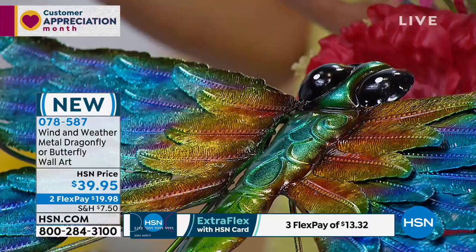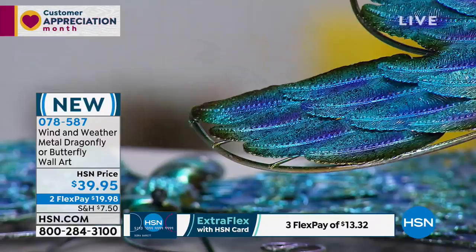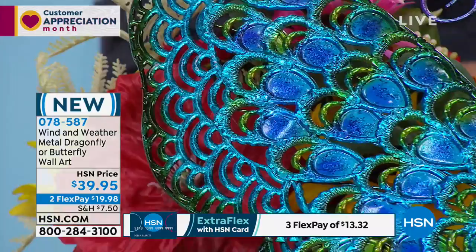That's my mom's symbol. And I think for all of us gardeners, you have those favorite icons — it's the dragonfly, it's the butterfly, it's the hummingbird. I happen to love the butterfly as well. This is Wind & Weather, and these are nice big wall pieces of art that you can place indoor or outdoor. Wind & Weather is known for the way that they engineer, design, and create their pieces so that they can handle the elements.